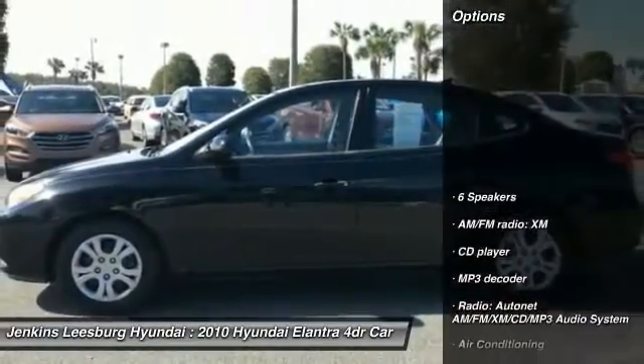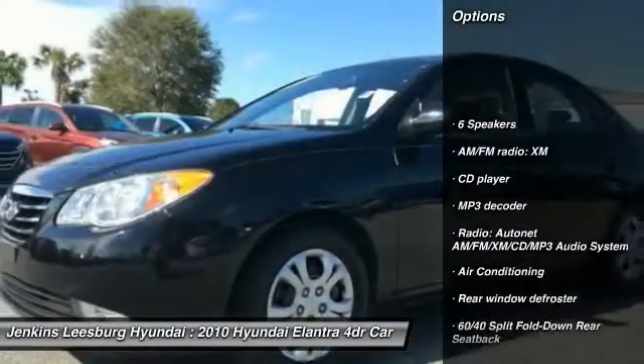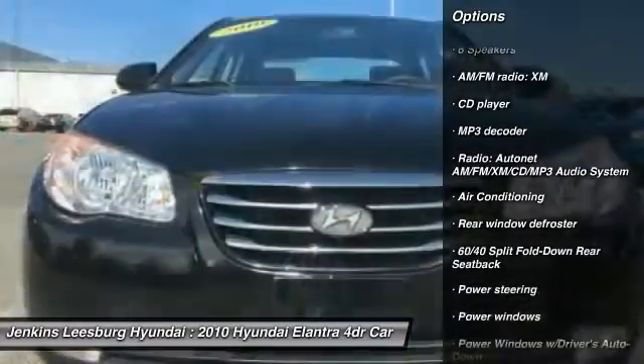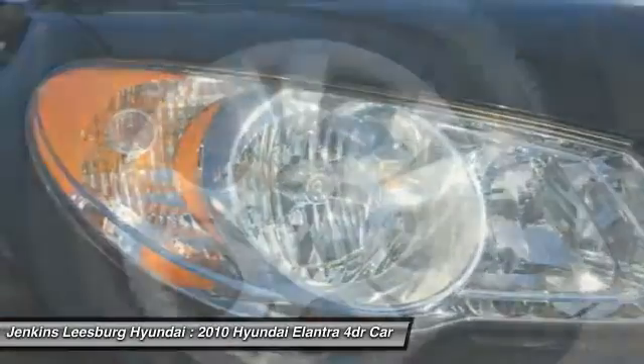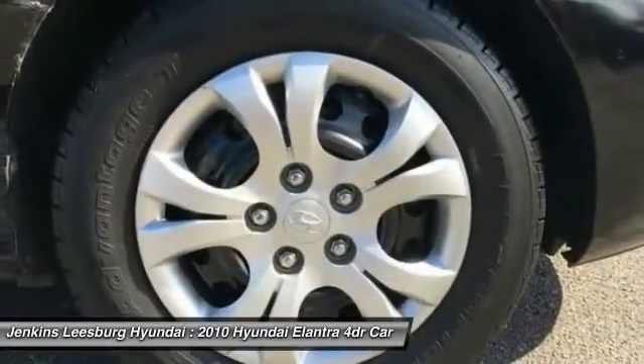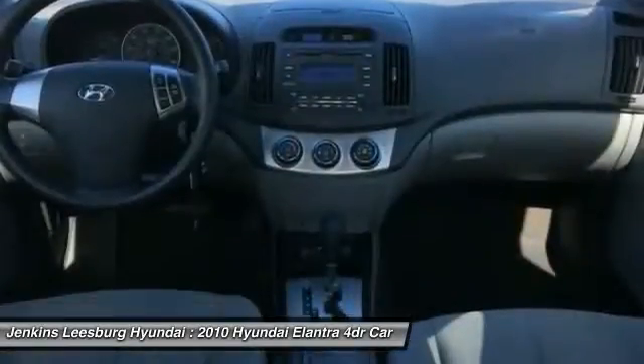Here are some of this vehicle's great options: anti-lock braking system, keyless entry, air conditioning, dual airbags, power steering, adjustable steering wheel, driver airbag, four-wheel independent suspension, cruise control, and four-wheel disc brakes.